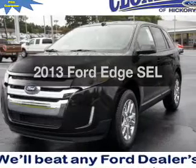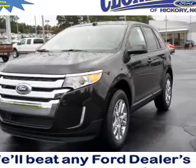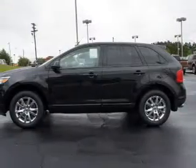Get noticed in this 2013 Ford Edge. Travel the roads in style and comfort in this great vehicle.